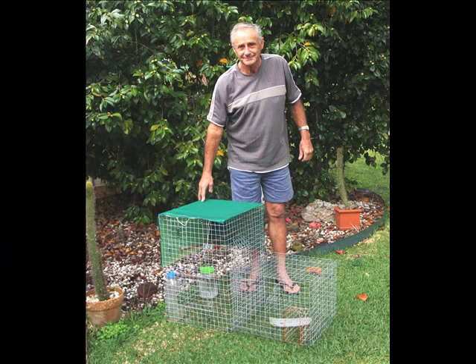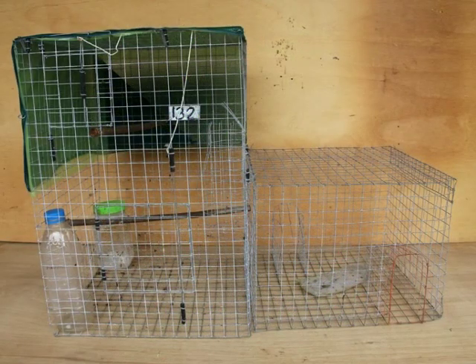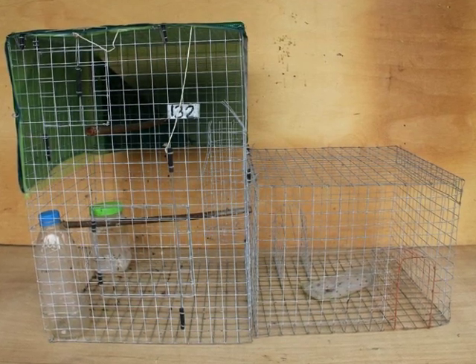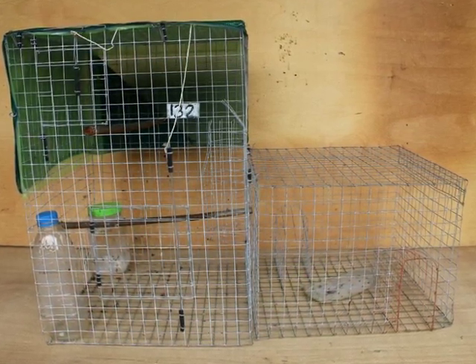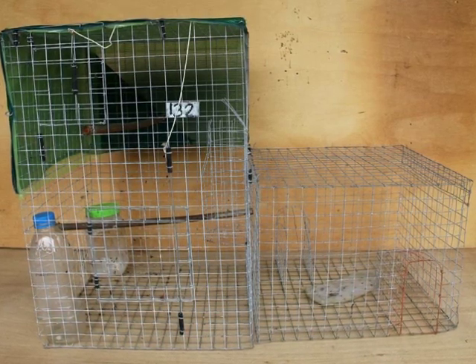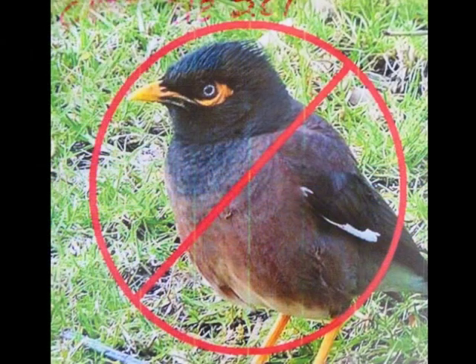Hi, my name's Ron Smith. I'm with Landcare based in Coffs Harbour and I've been involved with the Indian Myna Trapping Program for about 10 years. This trap was designed by a gentleman called Peter Green in Canberra, commonly known as the PG trap, and has been widely used throughout the country. If made correctly and used properly, it is very effective.